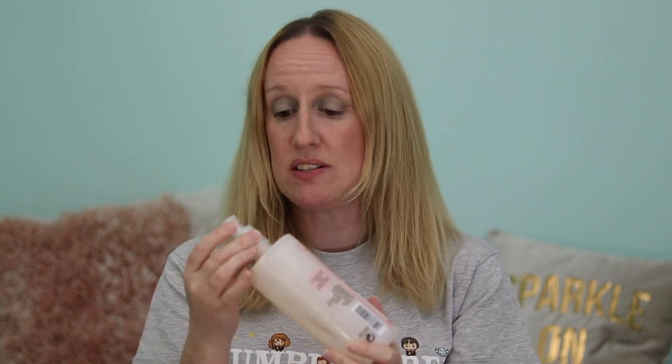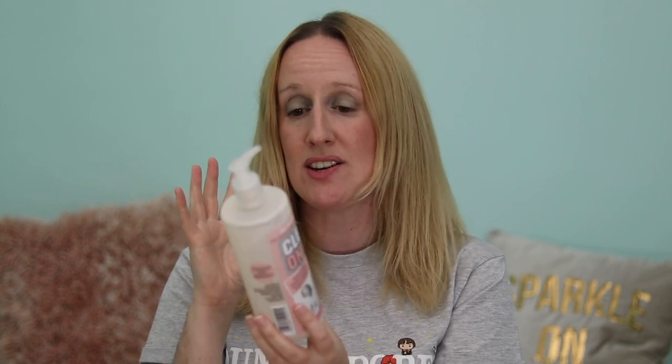The first product is from Soap and Glory — their Clean On Me Creamy Glorifying Shower Gel. I really like this shower gel, it's one I've repurchased a few times. I absolutely love the smell — really nice, clean and fresh. It's got a little pump so you can get the right amount out with no wastage. It leaves your skin lovely and soft because it has built-in body lotion. A little goes a long way and it lasts a long time.